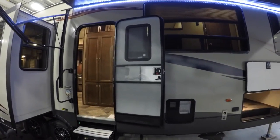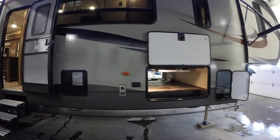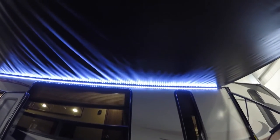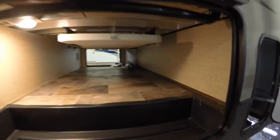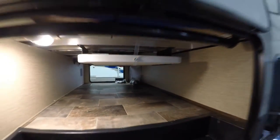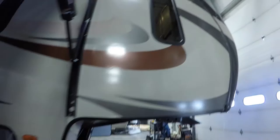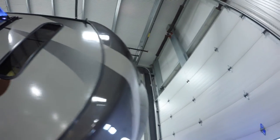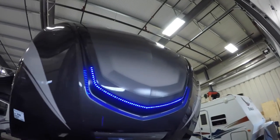Nice gray exterior. Nice big window towards the campfire. Got LED lights on that awning to light up your whole campsite. Lots of outside storage. Nice table for picnicking. Two propane tanks — we fill those up for you. Nice aerodynamic front cap. You can see the LED lights in the cap.